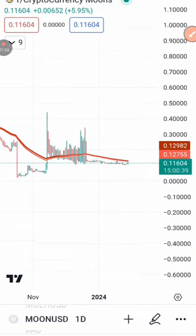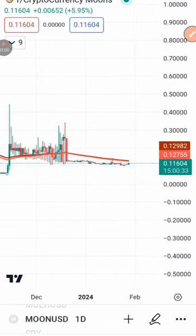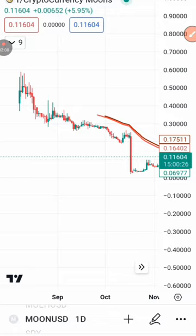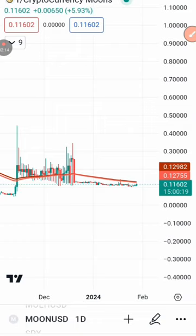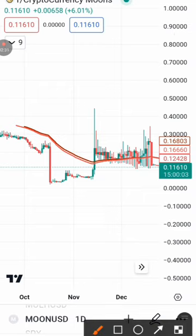You can actually see that this coin has been consolidating for a long period of time — consolidating on a very straight line. Now I'm going to show you what really happened and what you need to pay attention to on this coin. If you look at the price before, it actually did a consolidation here.